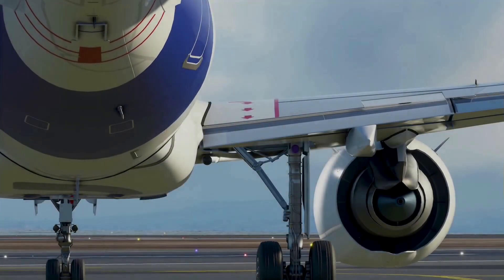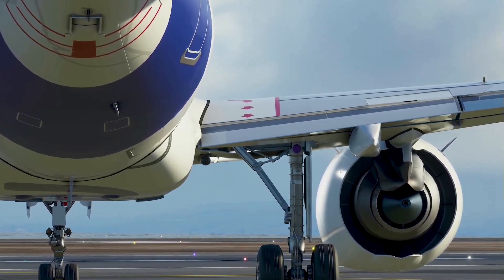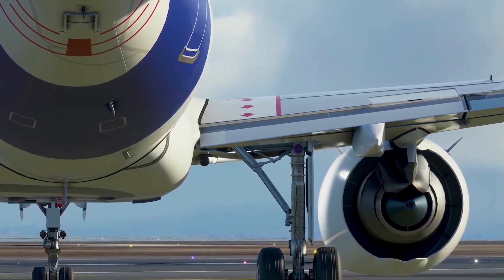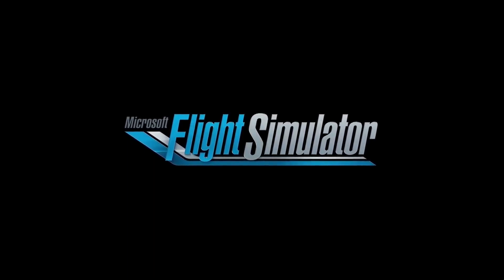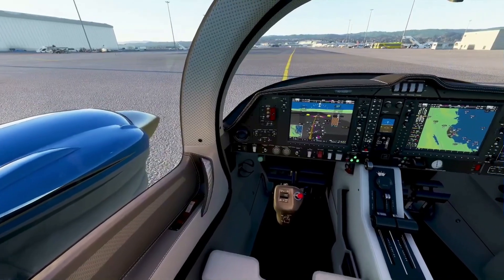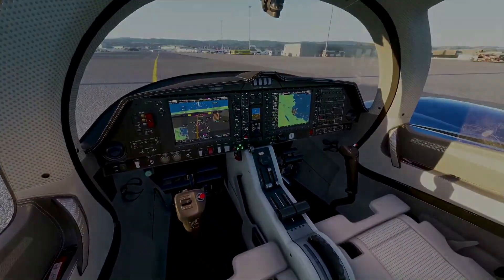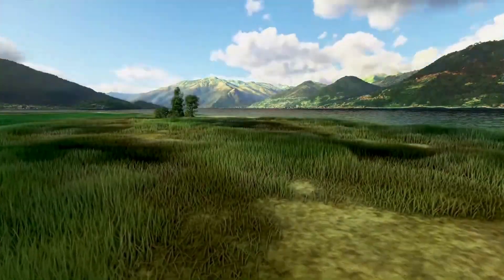Another interesting thing to think about is who could really fly in VR. Something else that could pop into someone's mind is whether or not VR capability is possible — well, we'll hope for that because it's going to be an exciting experience. The head of Microsoft Flight Simulation, George Newman, was also supporting VR right away.